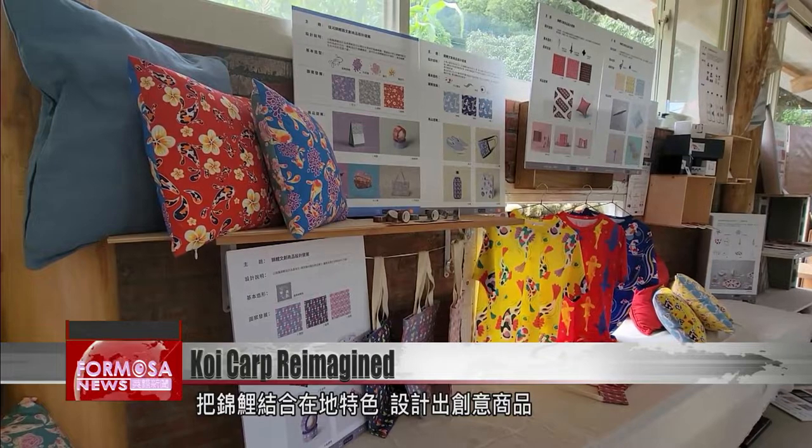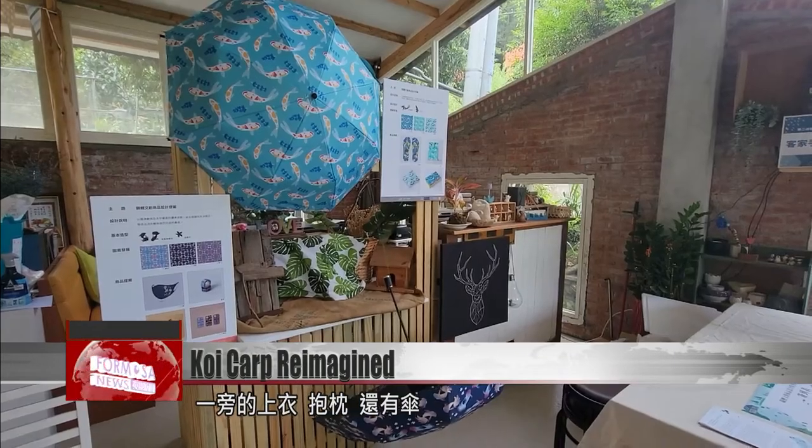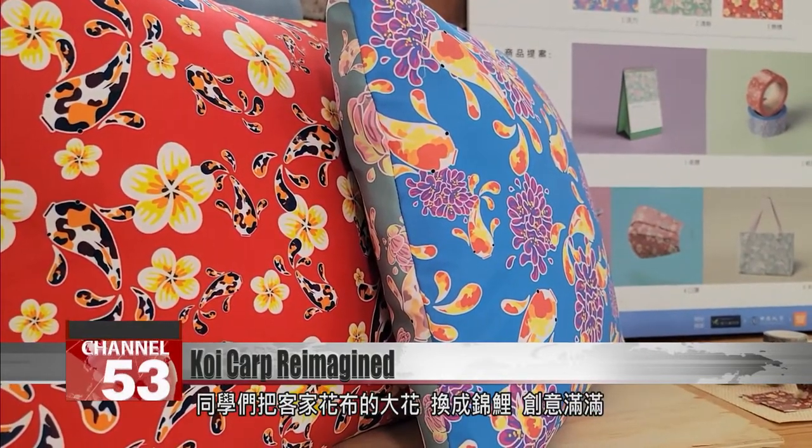All the products combine carp with local emblems. The t-shirts, cushions, and umbrellas here all feature carp in bright colors. The traditional flower patterns found on Hakka textiles have been swapped for fish.